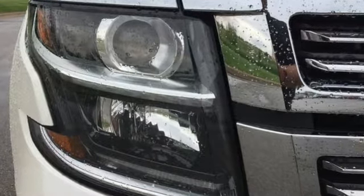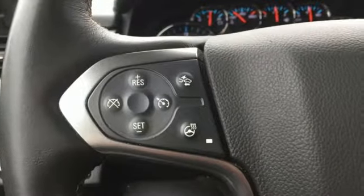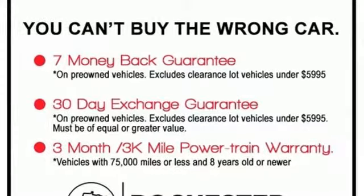You also get power to command the road with a V8 engine. Parking sensors, climate control, remote keyless entry, and a power driver's seat make your drive easy.